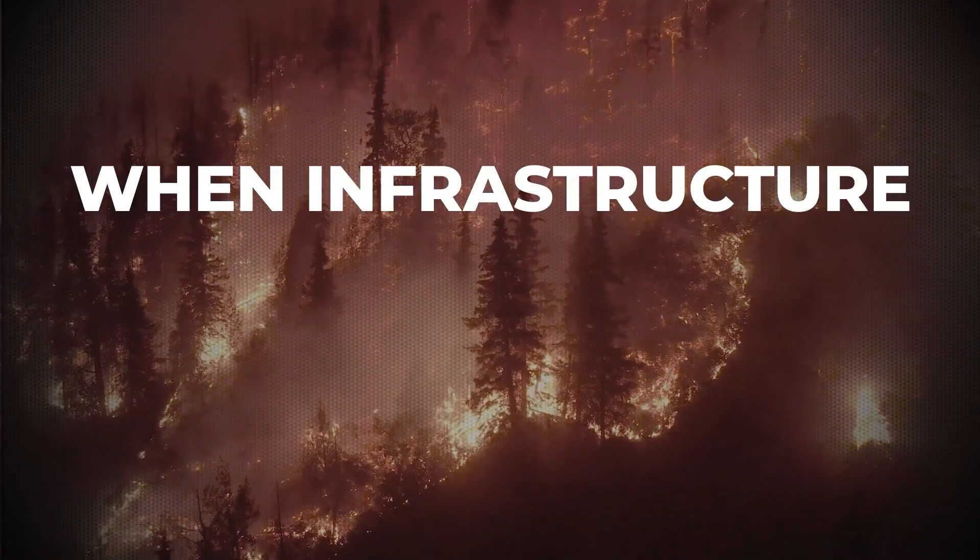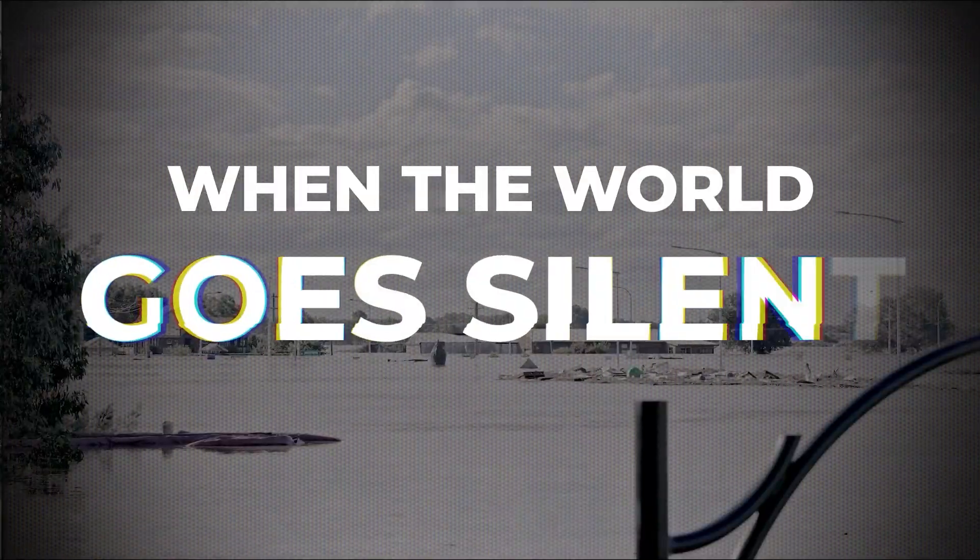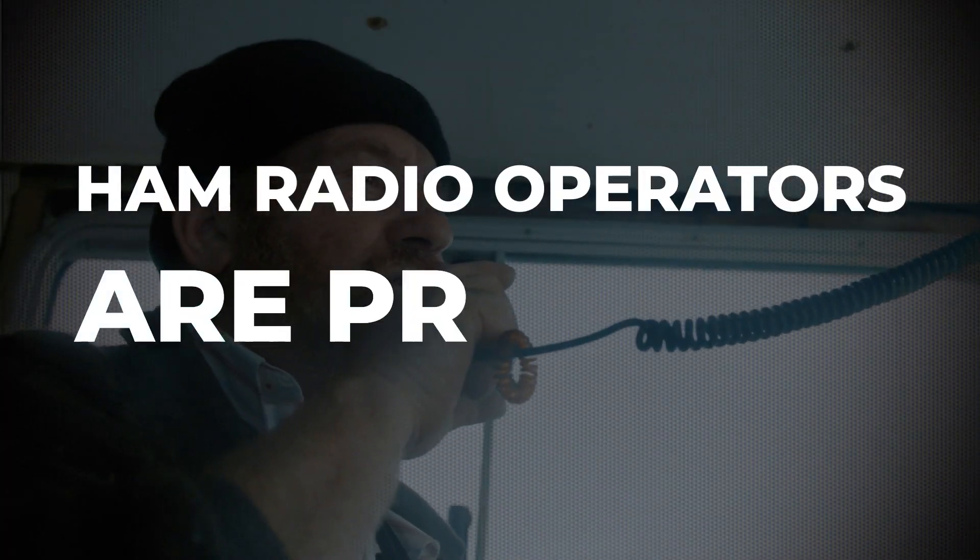When infrastructure fails, when communication goes out, when the world goes silent, HAM radio operators are prepared.